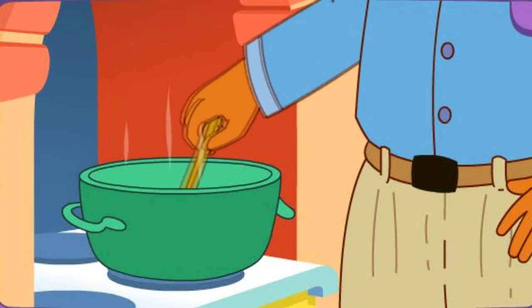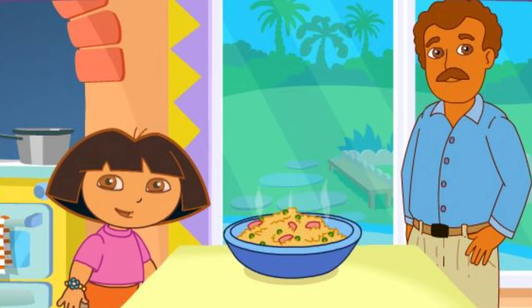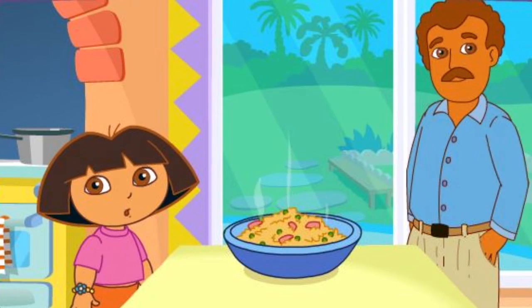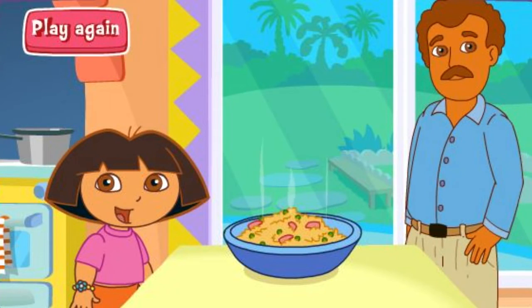Papi's cooking it on the stove! Fantastico! Muy bien! Thanks for helping! Excelente! Play again!